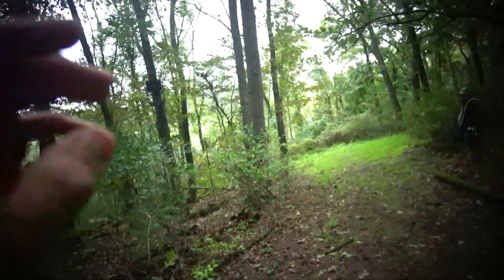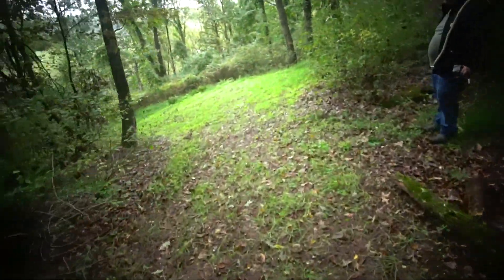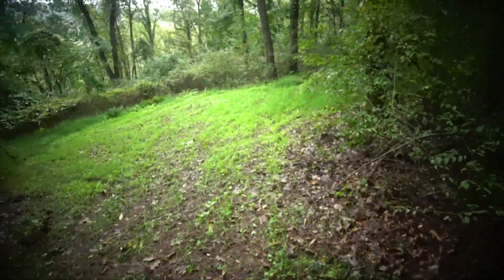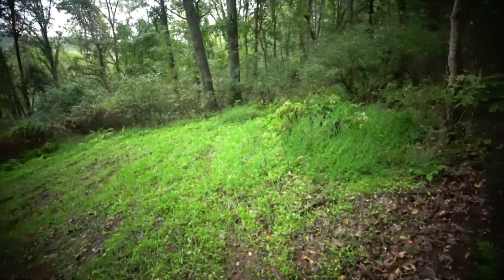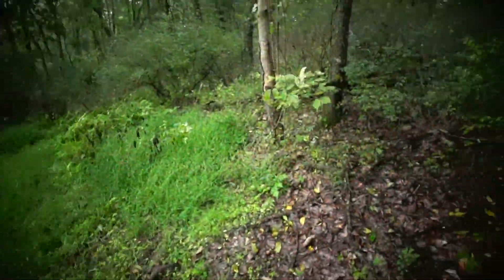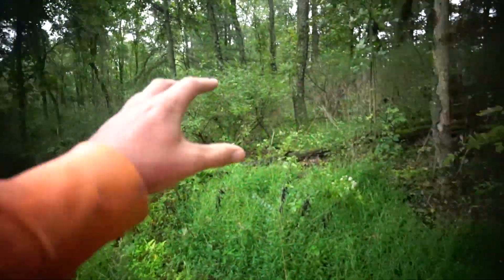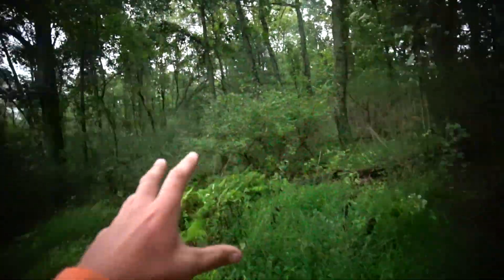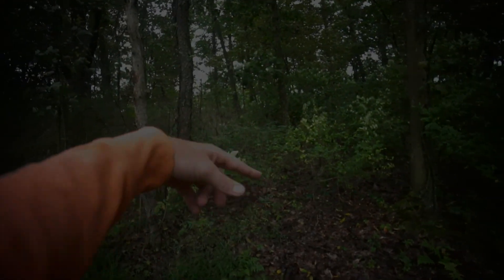Right there is Pap's stand. Right here is this big food plot — not really big, but it's the only area on this whole hillside that has food, bedding, and water down there. I was thinking of putting my saddle somewhere up in here where I had it last year, because I have plenty of shooting. These deer come out of here and come down from this bedding area.